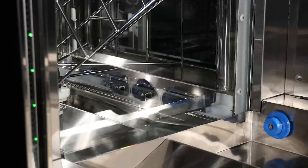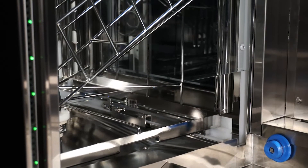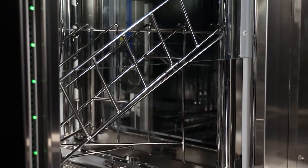Finally, the rack is released dry and cool to a temperature so the wash goods can directly be reused.